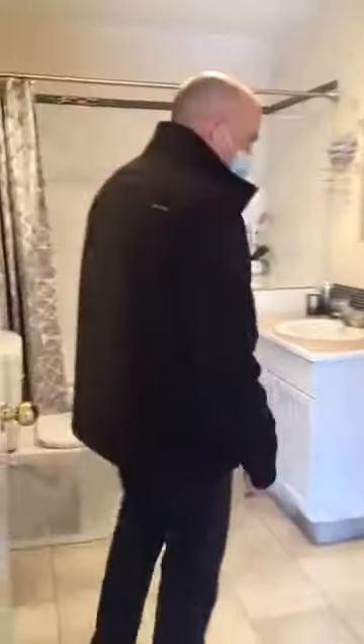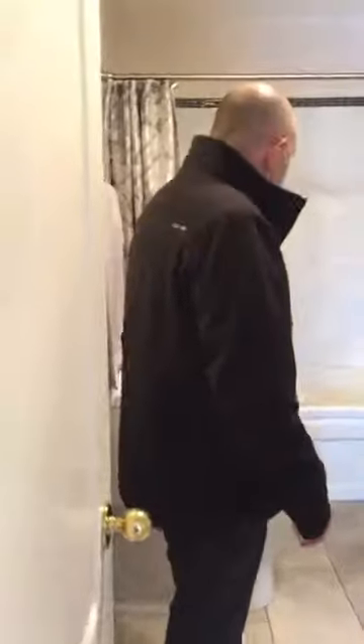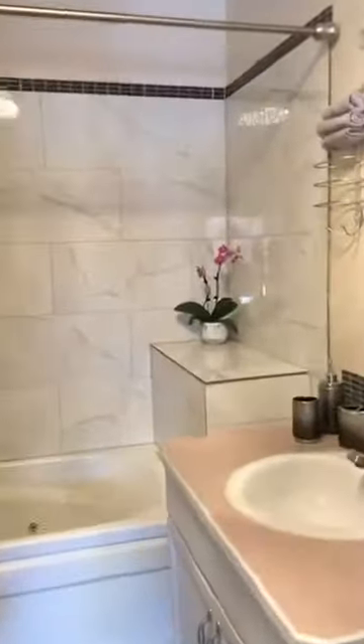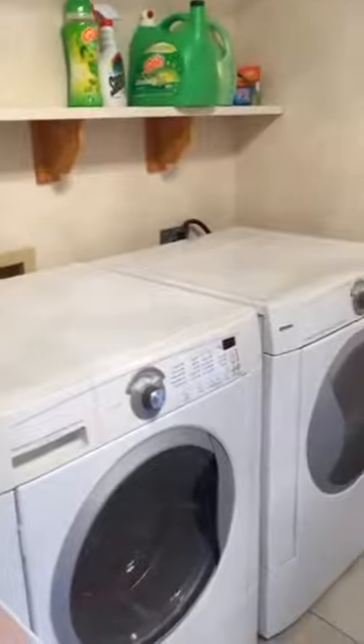We've got a laundry room and an additional bathroom here. This has a nice jetted tub in it — nice and spacious. The laundry is nice and close, so if you're making dinner or something like that, it's super easy to also have the laundry going. It's not down in the basement.